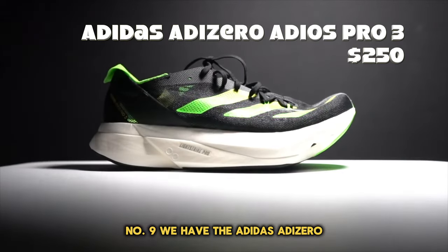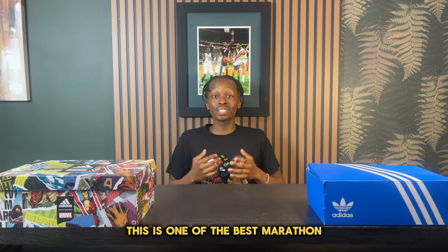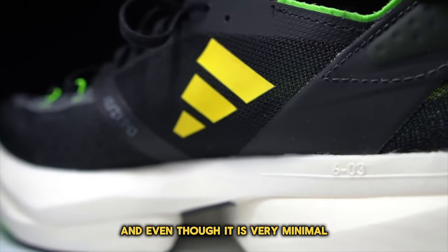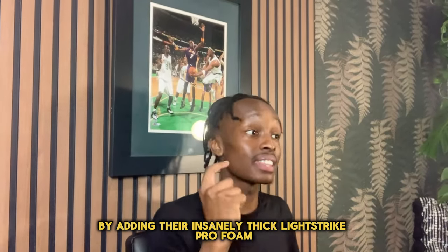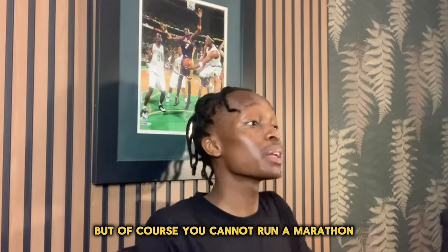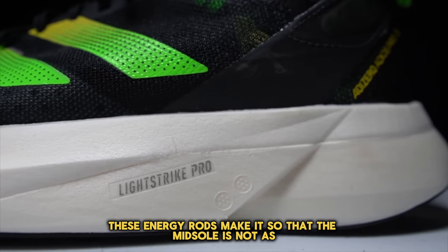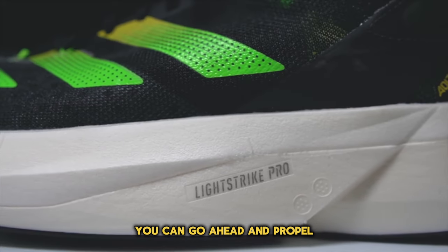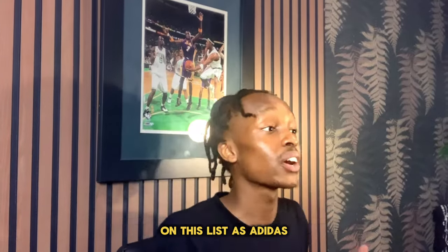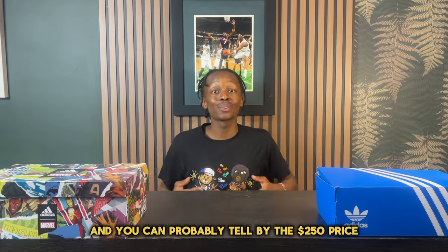Number nine, we have the Adidas Adizero Adios Pro 3. This shoe is incredible as it is Adidas' top-of-line running sneaker, and when it comes to marathon sneakers, this is one of the best you can get. The only padding is around the ankle area, but they improved the bottom half by adding their insanely thick Lightstrike Pro foam, which is incredibly well-cushioned and feels like walking on a cloud. To prevent too much flexibility, they added energy rods through the entire midsole so that when you're running you can propel and have great lift off. This is likely the most advanced and futuristic sneaker on this list, and you can probably tell by the $250 price tag.